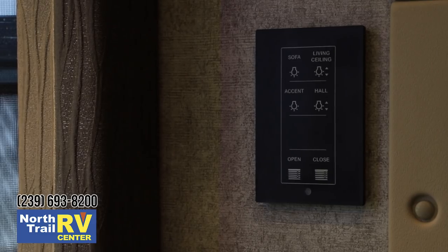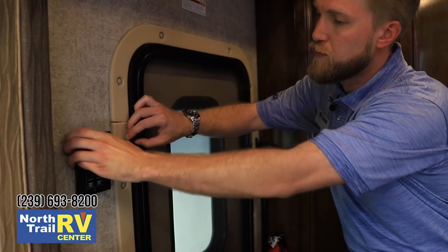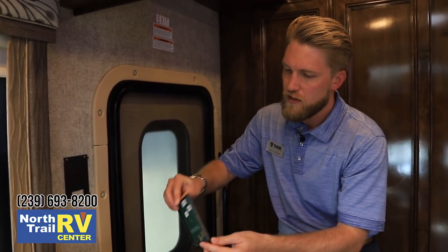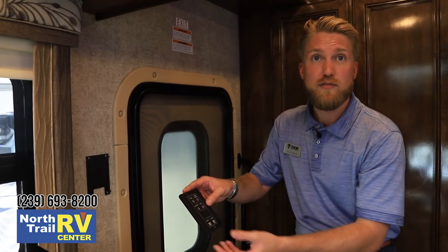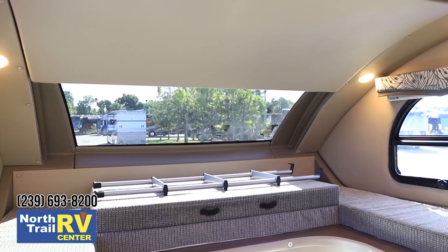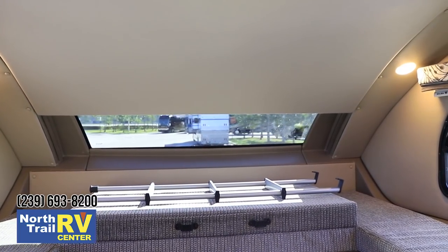The remote panels for the multiplex wiring system are wireless — they come off the wall and operate on a coin cell battery, allowing you to control lighting and several other functions throughout the motorhome. These are located throughout the living room, kitchen, inside the entry door, bedroom, and bathroom. We can also use this to remotely close the SkyView power shade up front.